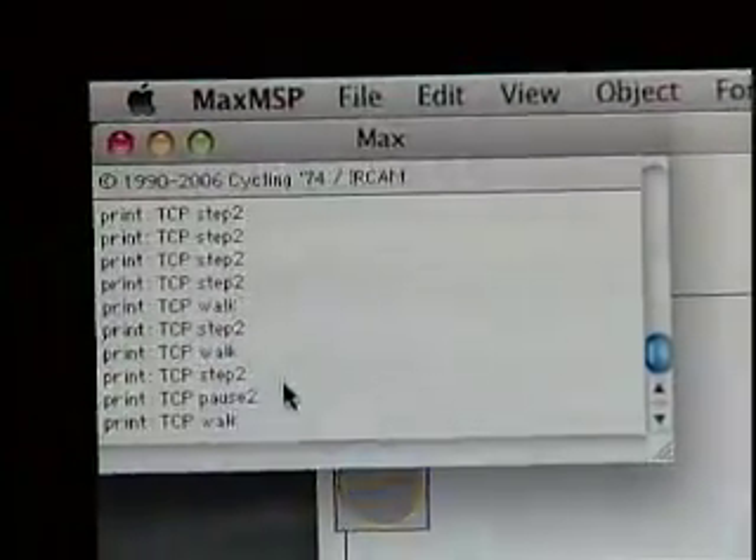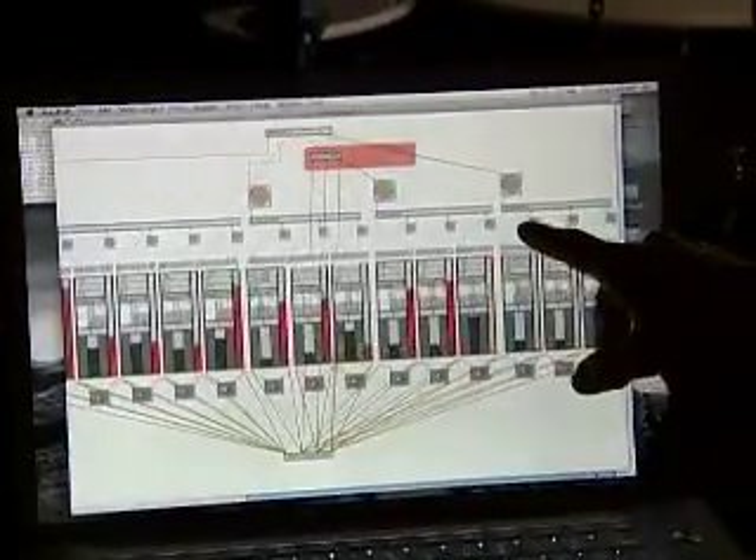We map the plaza and so any movement that's happening in the plaza will trigger a different gesture. When the plaza is dark and when no one's there, there's no sound because it's the robot.